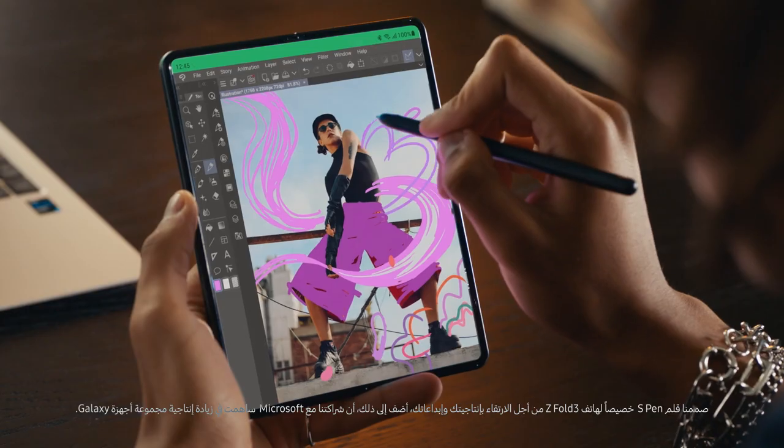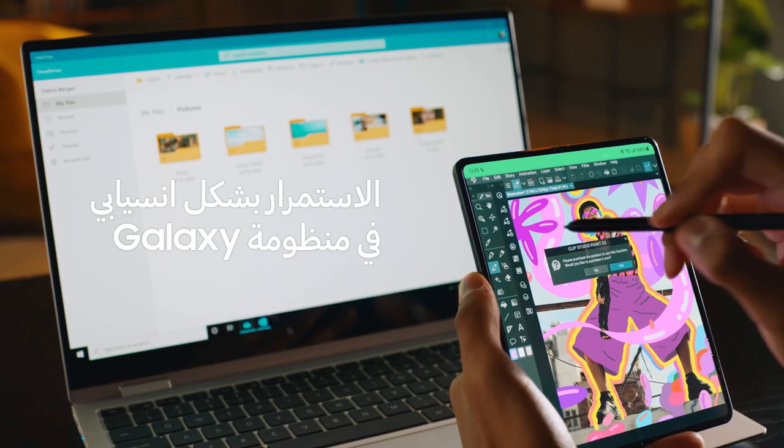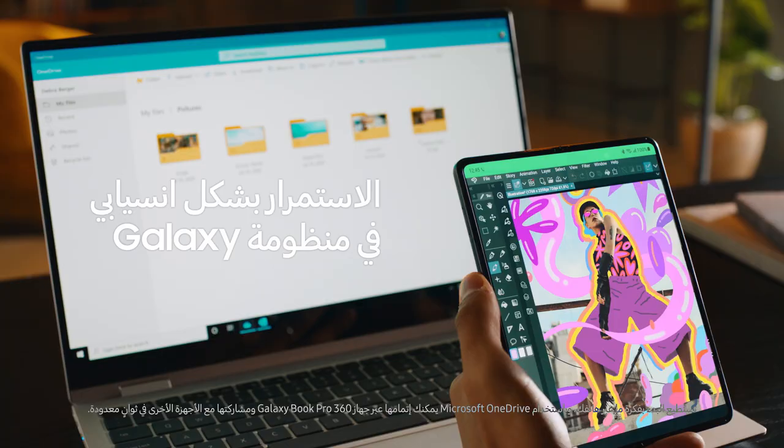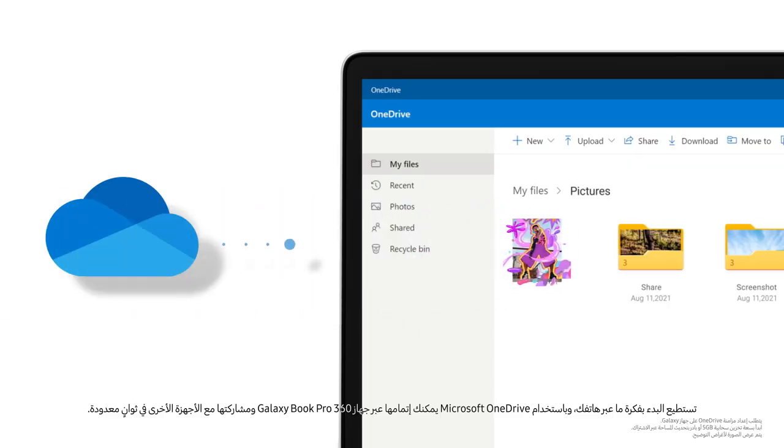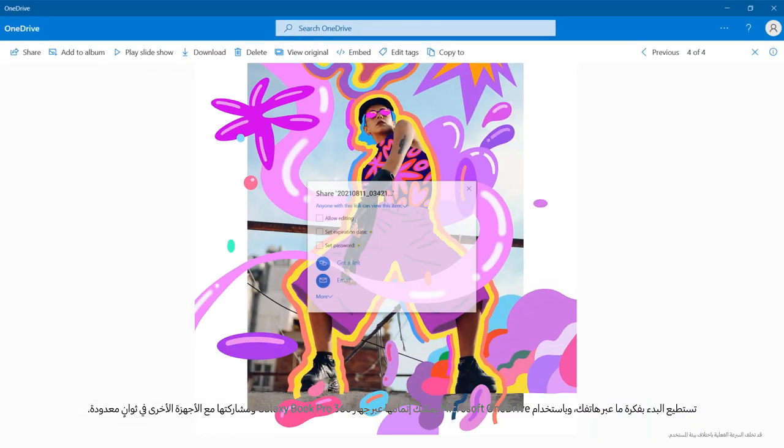We've integrated the S Pen with the Z Fold 3 to take your productivity and creativity to new heights. Our partnership with Microsoft increases continuity across Galaxy devices — you can start working on an idea on your phone, and with Microsoft OneDrive, finish it up on your Galaxy Book Pro 360 and share it with other devices in seconds.